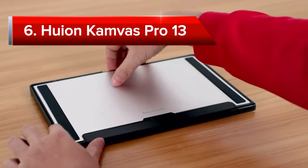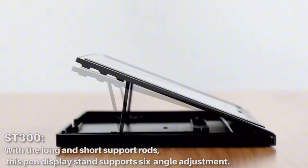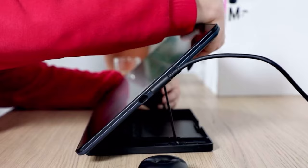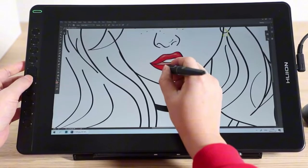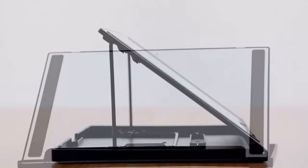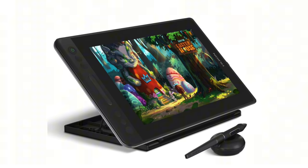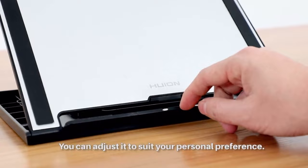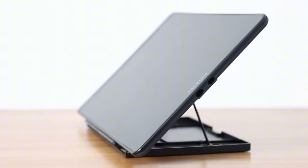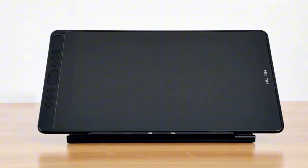Taking the number six position is the Huion Canvas Pro 13, a professional-grade drawing tablet designed for artists and designers. It boasts a 13.3-inch full laminated display with a 120% sRGB color gamut, ensuring precise and vibrant colors. The display features a 1000 to 1 contrast ratio and a 178-degree viewing angle. The included battery-free pen has 8192 levels of pressure sensitivity, 60-degree tilt function, and a comfortable non-slip grip, allowing for precise and varied strokes without fatigue. Compatible with software like Adobe Photoshop and Illustrator, the tablet also includes an adjustable stand with six angles for personalized comfort.